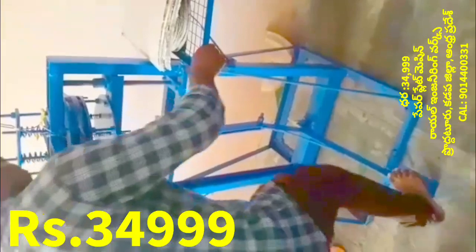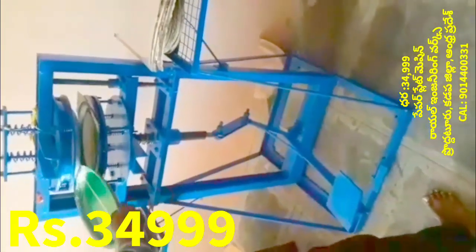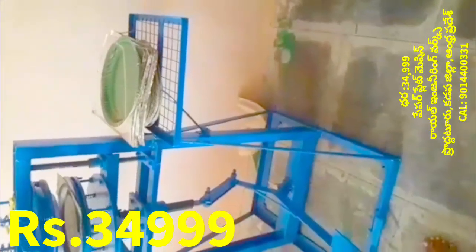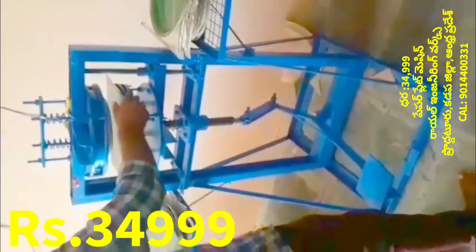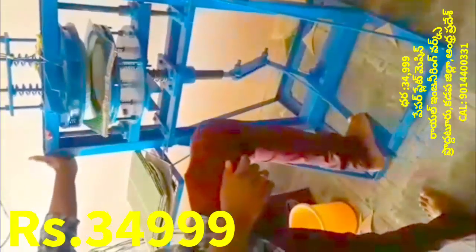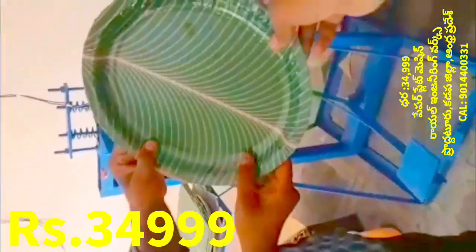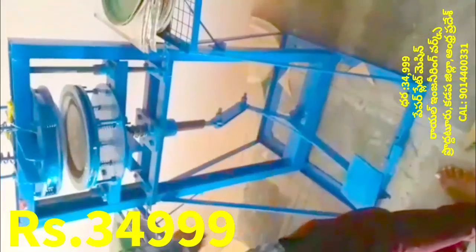We will use the paper plate making machine to make it. We do not need to use a very complicated setup like coffee plates. This is the main machine.